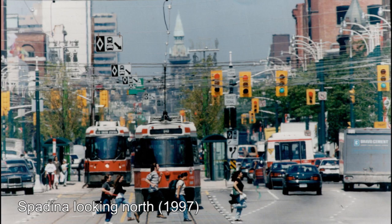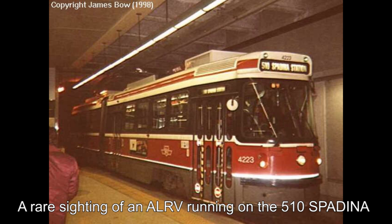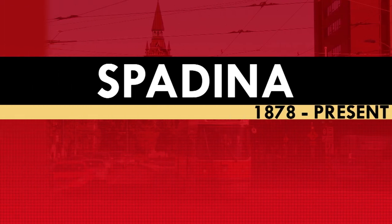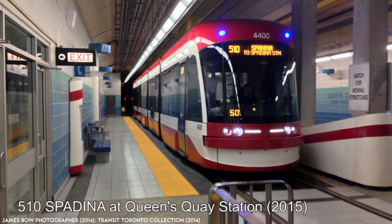As the years went on, the 510 Spadina would only further solidify its place in the TTC network as its ridership continued to grow. The success of the right-of-way along Spadina Avenue and Queens Quay would be the model the TTC would use going forward for new streetcar construction. It would also inspire the rebuild of the St. Clair right-of-way, which like Spadina's had been removed only to be rebuilt decades later. On September 6, 2015, overnight service would return to Spadina Avenue. The 510 Spadina would also be the first route to receive the new Flexity streetcars, and by January 3, 2016, it had become the first fully accessible streetcar line in the network.